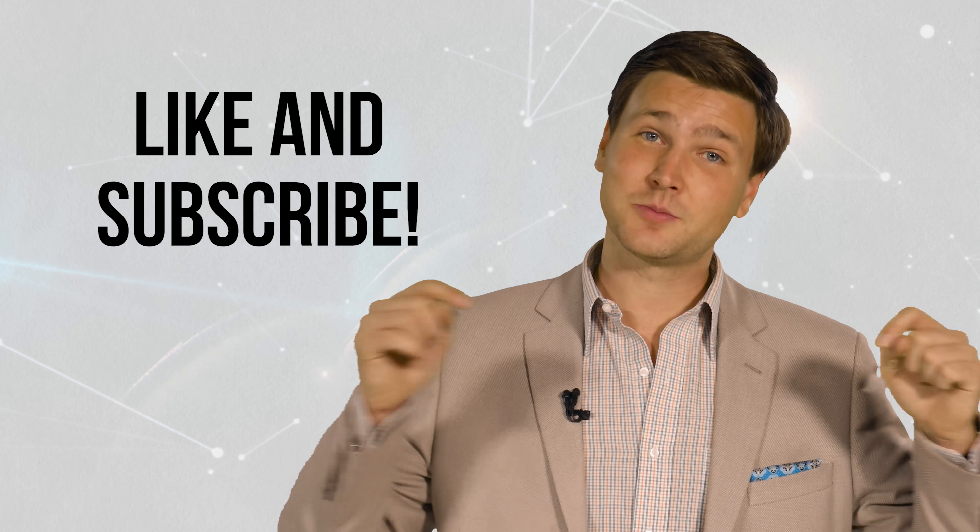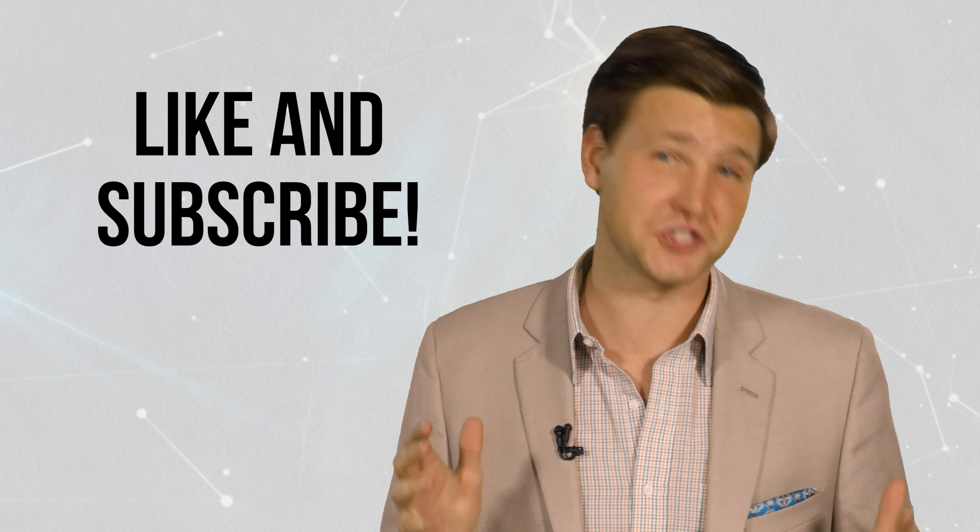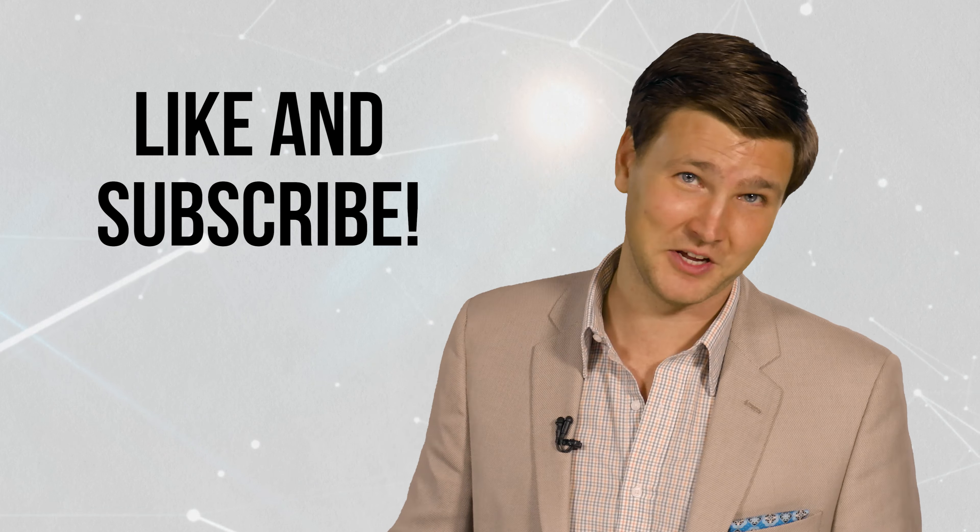I'm David Reeves. Truly, the heavens declare the glory of God. If you've enjoyed this video, be sure to subscribe to our YouTube channel, because every week we bring you a new video on science and the Bible. We'll see you next week.